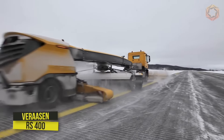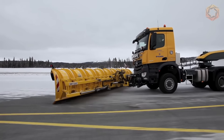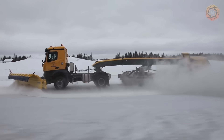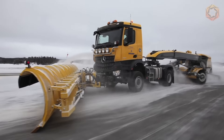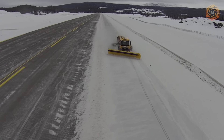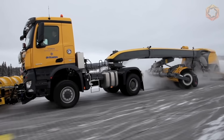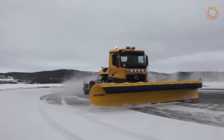The Verizon RS400 sweeper is the leading machine in the runway sweeper product group, designed for maximum power and performance. It offers impressive functionality, high reliability, and minimal operating expenses. RS400s can be found at many of the world's major airports, setting the standard for optimizing snow removal fleets in terms of number of machines and cleaning efficiency.